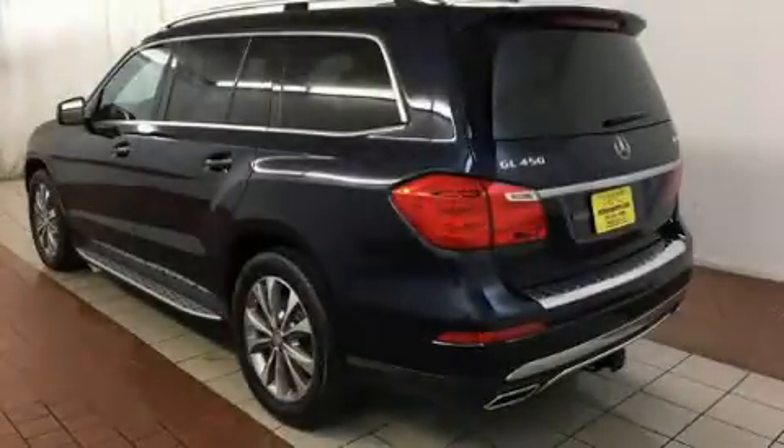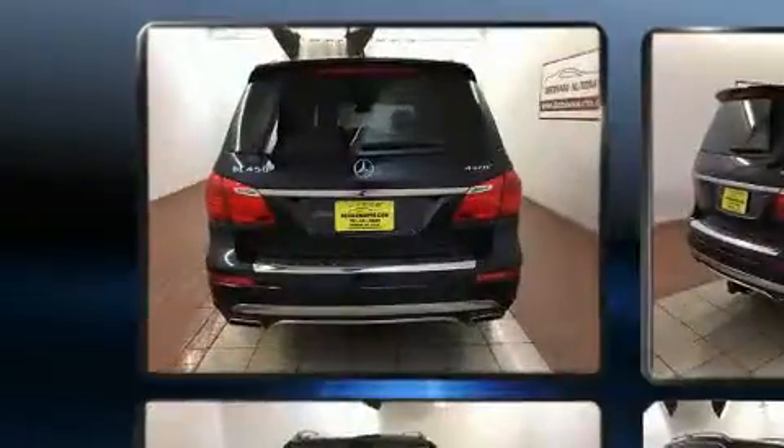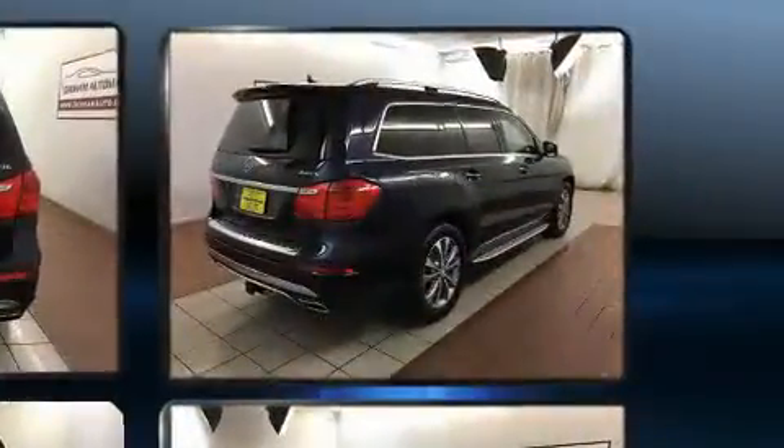You can expect a lot from the 2014 Mercedes-Benz GL-Class. Smooth gear shifts are achieved thanks to the powerful 8-cylinder engine, providing a spirited yet composed ride and drive.